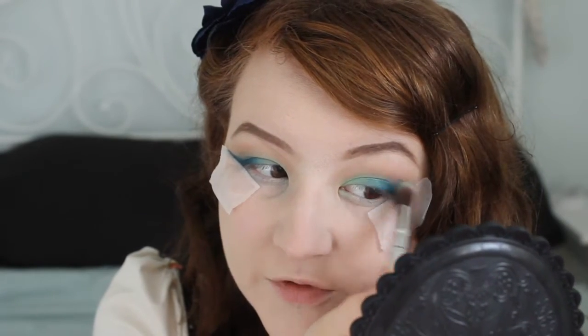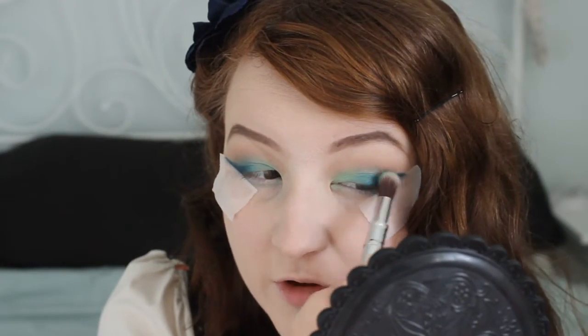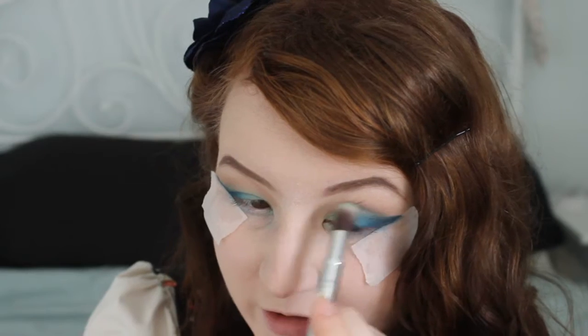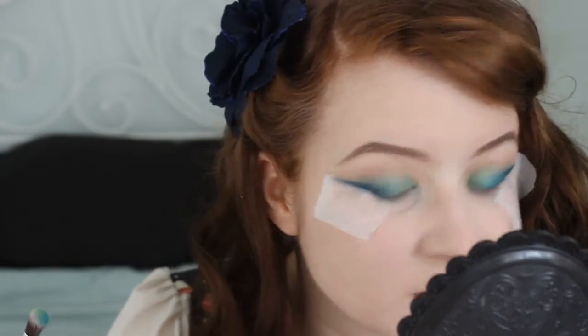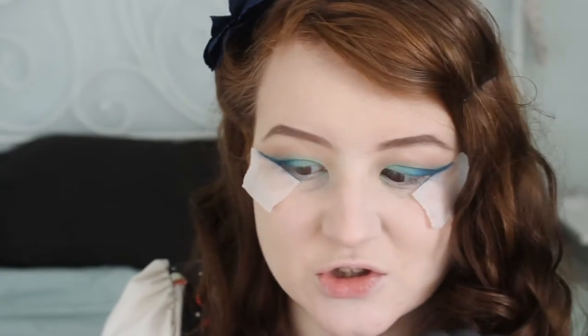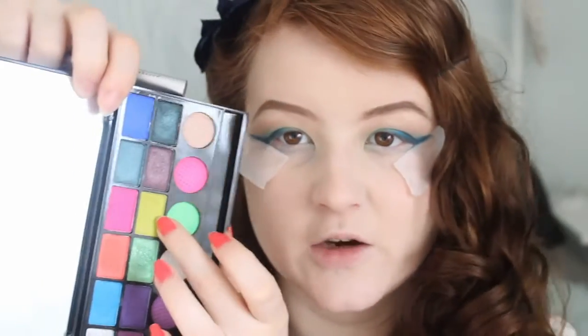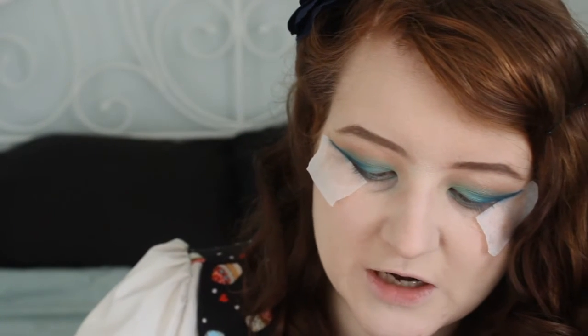I actually think I prefer these colour choices to the limited edition ones I used before — I didn't really want to create a look with those because I wanted you guys to be able to use the colours if you ever wanted to. Do you guys actually ever recreate the looks I do, or do you kind of just watch for fun? On the inner corner I'm adding a shade called I Said Go — it's kind of a greeny yellow.